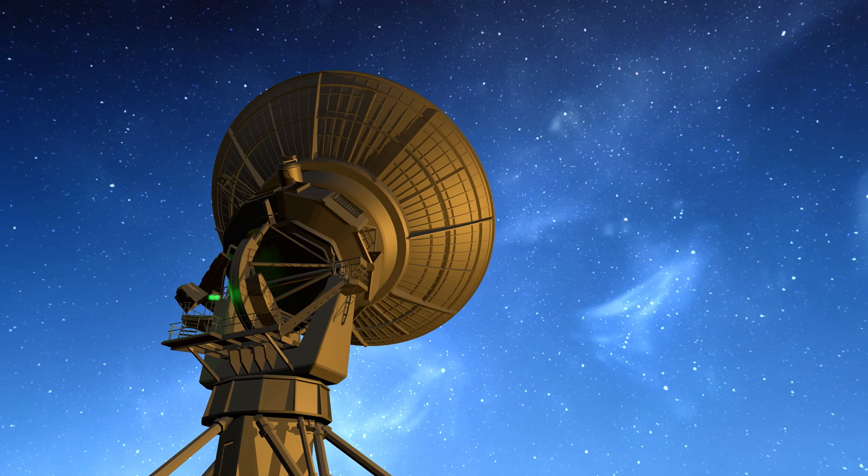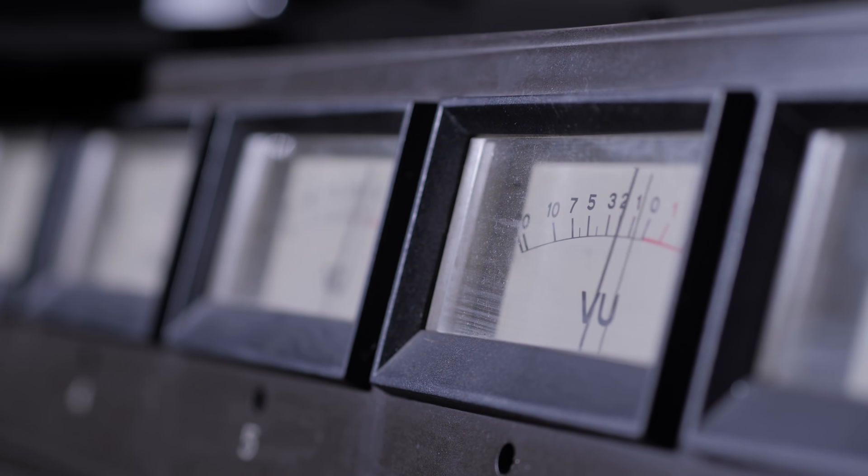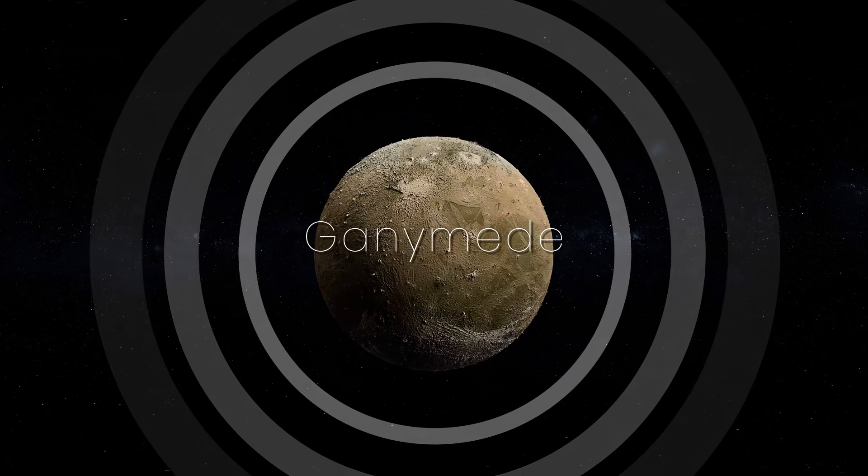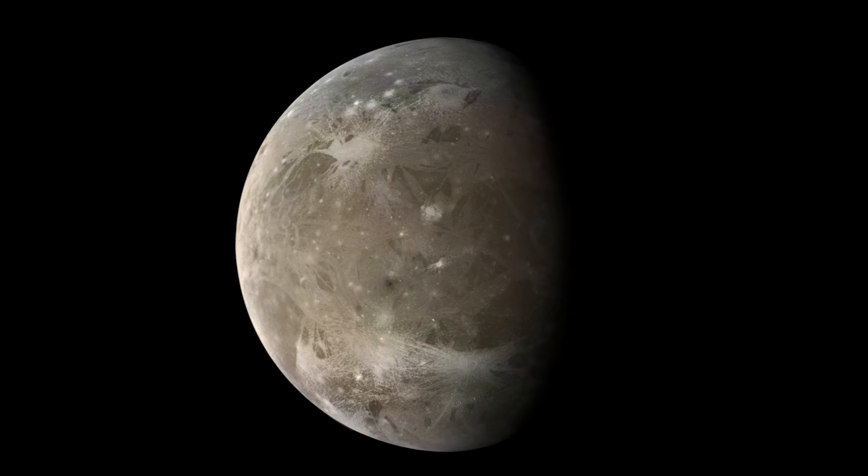Scientists have recently discovered an FM signal emanating from one of Jupiter's moons, Ganymede.